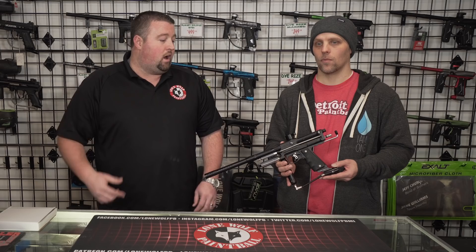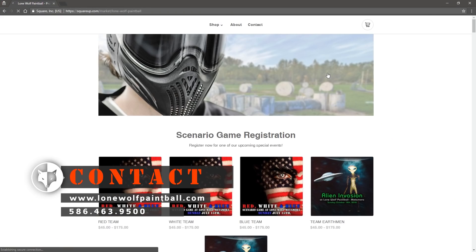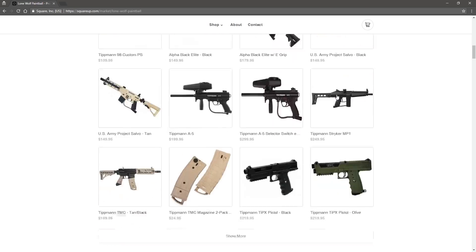Before we get started, make sure you go to our online store, LoneWolfPaintball.com, like this video, and subscribe to the channel if you haven't already. Without further ado, let's jump on in.